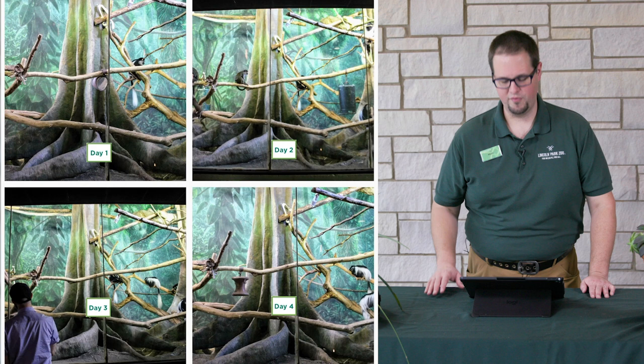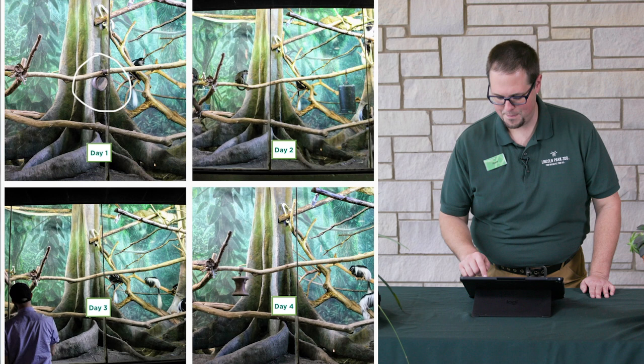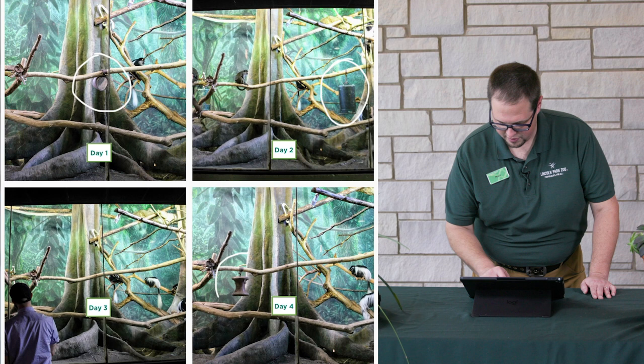Now let's test our observation skills by looking at some habitats that the zookeepers have changed for our animals here at Lincoln Park Zoo. On the screen, you're going to see four photos of the same habitat but from different days — can you spot the differences? In our first example, let's look at the colobus and swamp monkey habitat. On day one, I see a mirror hanging right in the middle from a branch. On day two, I notice a barrel hanging off to the right side. On day three, I don't see anything hanging from the branches, so maybe the keepers did sensory enrichment that day. Day four, I'm noticing a puzzle feeder that looks like a spool hanging to the left side of the habitat.